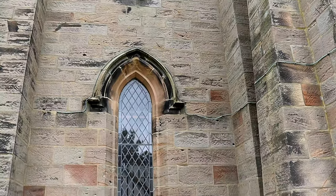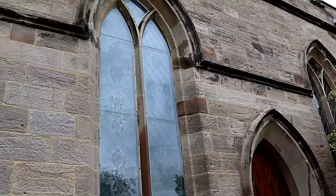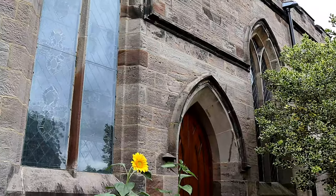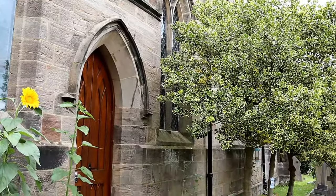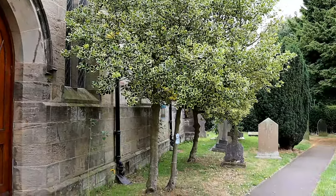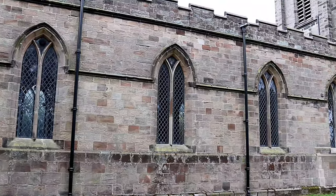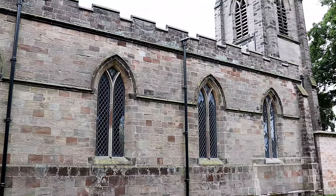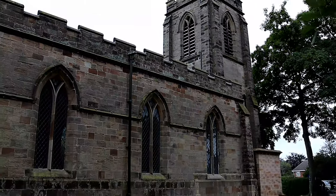There has been a church on the site in Bramshaw for many hundreds of years, although the current building, which replaced the one built during the reign of Edward II, dates to 1835. Bramshaw is listed in the Domesday Book of 1086 as part of the lands held by Robert of Stafford and was worth 20 shillings, but there is no mention of a church.